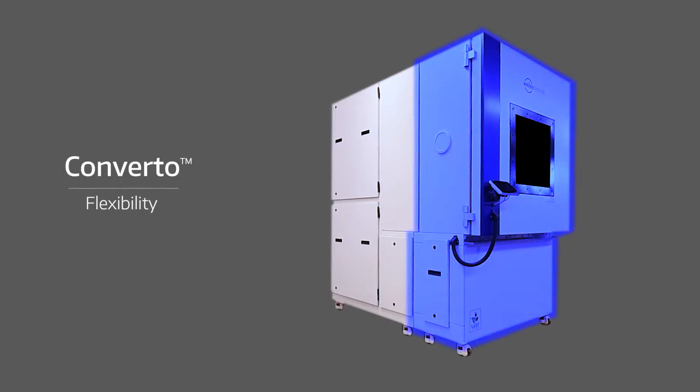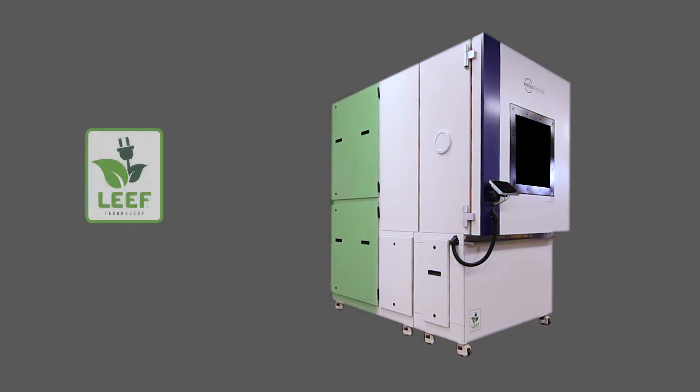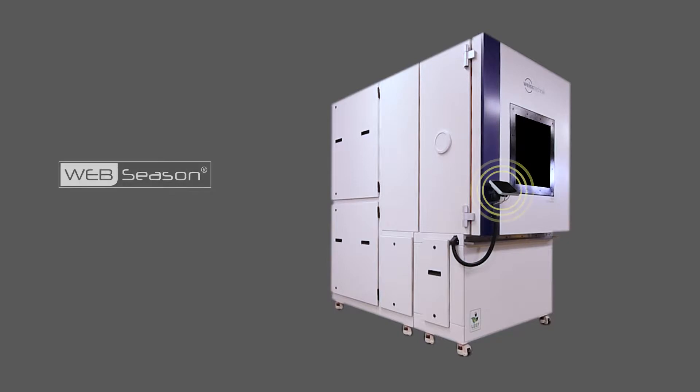Converter: flexibility. Leaf Technology: efficiency. Web Season: connectivity.